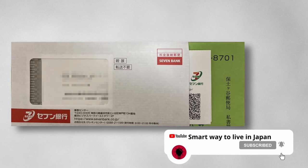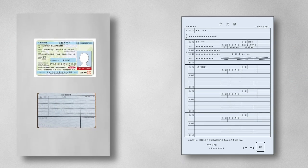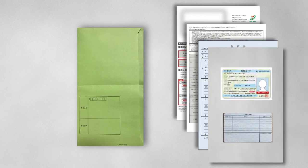You just have to write your name on the form. You also need a residence record and a copy of your residence card. If you want to print the residence record at 7-Eleven, go to the link in the description below. Put all of your documents inside the envelope, write your address and name, and put it in the post box. You don't need to buy a stamp.